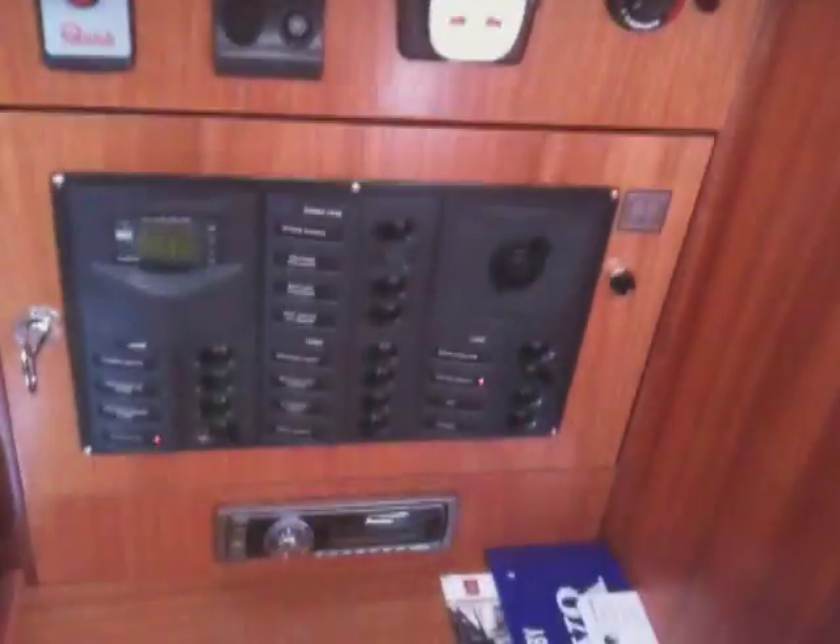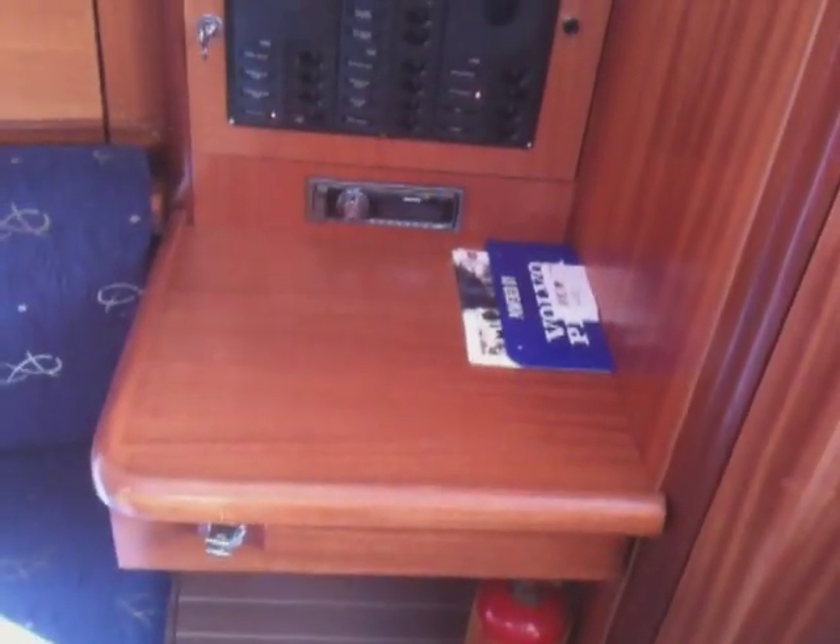This is the electrical panel by Betmarine of New Zealand. There's also a little pull-out drawer on the chart table, and again some more lockers.